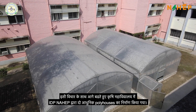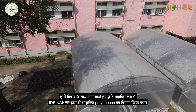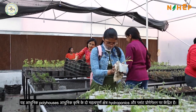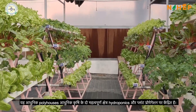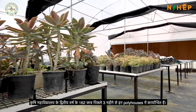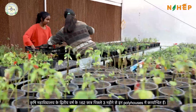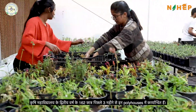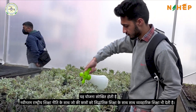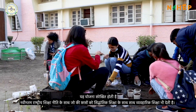two high-tech poly house units were built in the college premises in collaboration with IDP-NAHIP. These units focus on providing hands-on training in two fields of modern agribusiness: hydroponics and plant propagation. A team of 162 students of College of Agriculture's second year have been working and maintaining these units for the past three months. This program aligns with the introduction of the new national education policy, giving students practical knowledge along with the theoretical part.